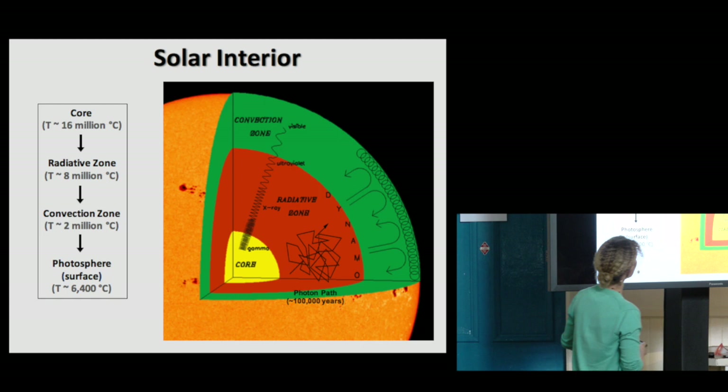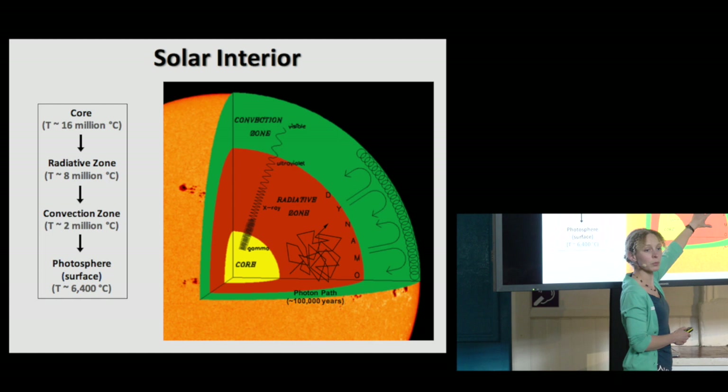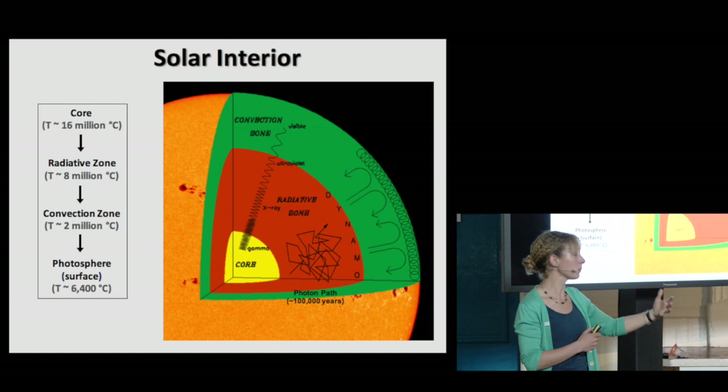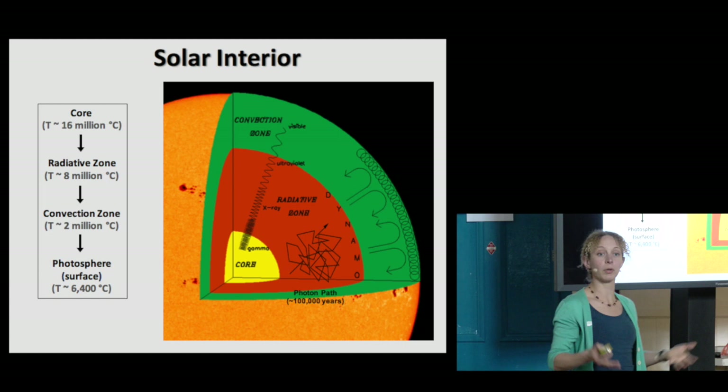This is a cartoon of what the inside of the sun looks like. There is a core where these nuclear reactions take place. Then there's another zone above that called the radiative zone, where energy is transferred by radiation. And then above that there is a layer called the convection zone, where the material is bubbling almost — as if it's like a pot of boiling water.